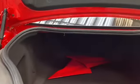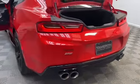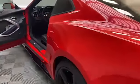Inside we have comfortable leather seating for four with heated and cooled front seats, automatic temperature control, and push to start technology.